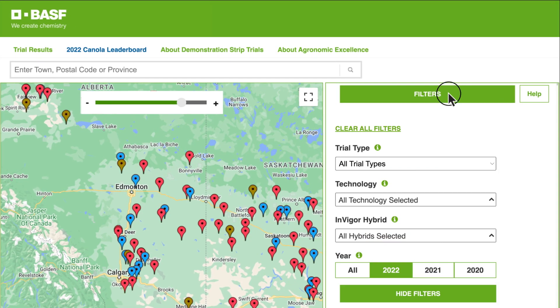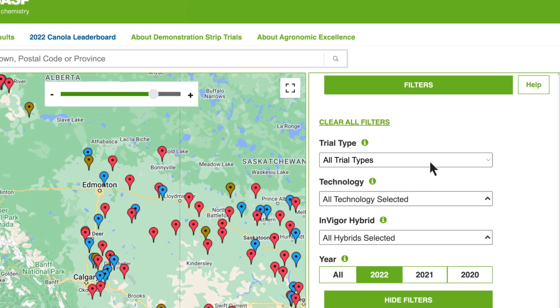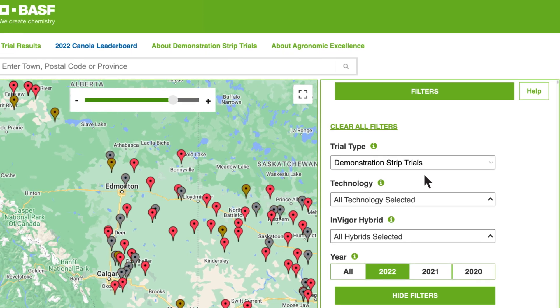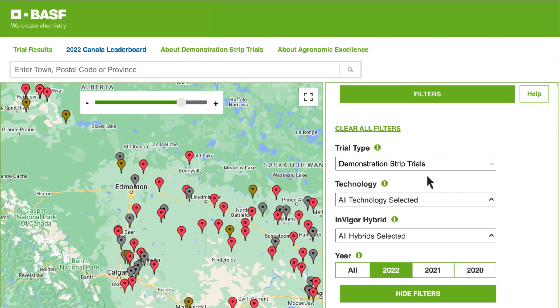There are several ways to navigate results. The first is by trial type. There are two different types to choose from. Demonstration Strip Trials are a series of 5-8 hybrid strips, seeded and grown side-by-side under identical soil, moisture and other climatic conditions, to provide meaningful results. They ensure the highest data quality by replicating each hybrid strip twice within the trial.